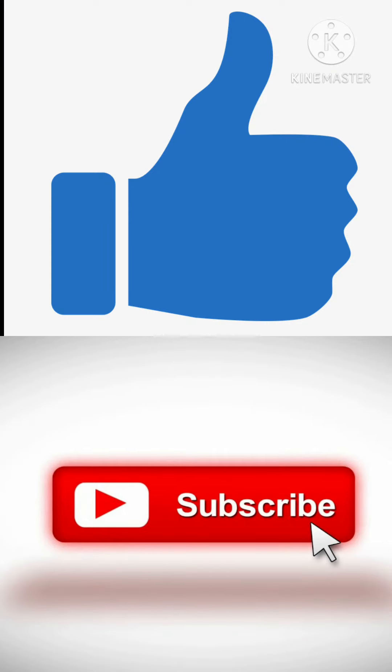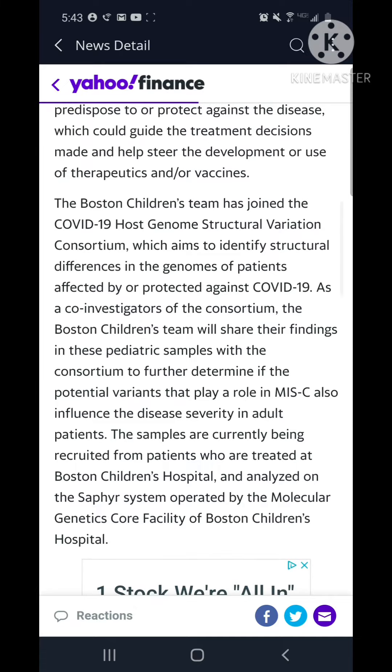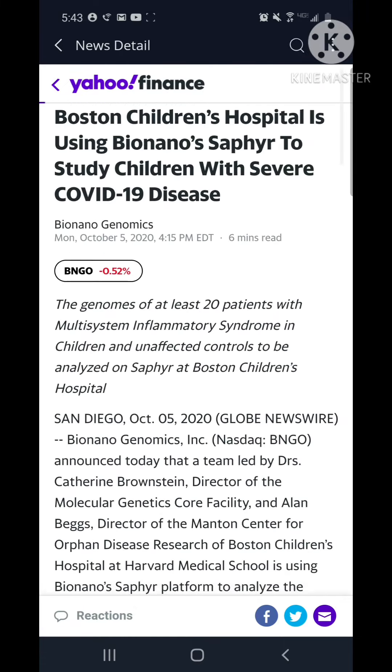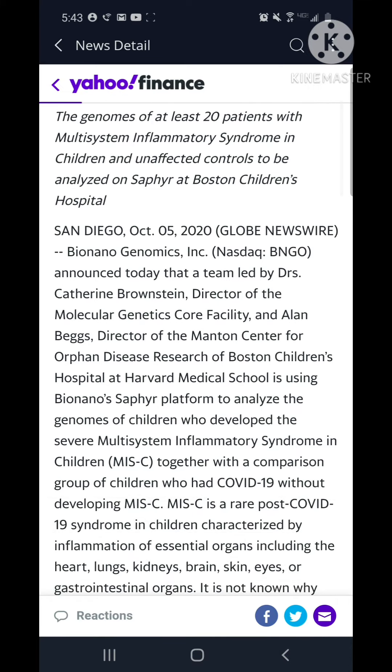This is just a really exciting company with a really exciting product. And Boston Children's Hospital is a very respected hospital — it's like the number one children's hospital.